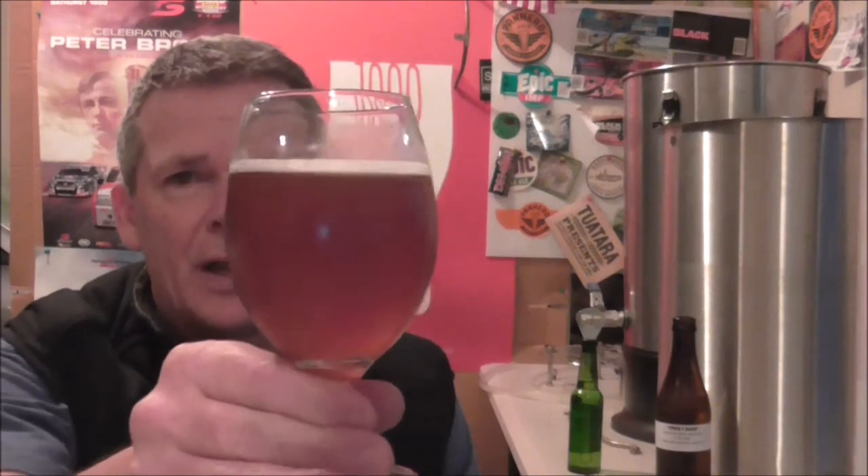This smells fantastic. I'm going to try and keep these videos fairly short because I know everyone's got lots to watch, so I'm going to dive in. Cheers Mike and Callum.